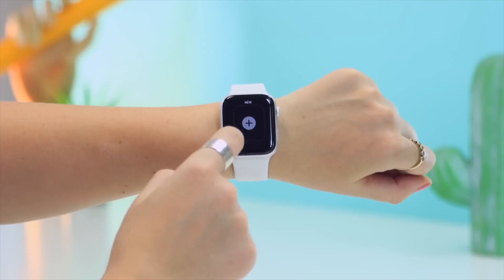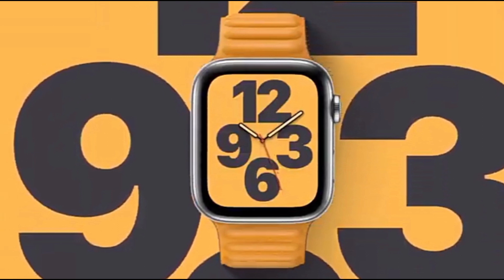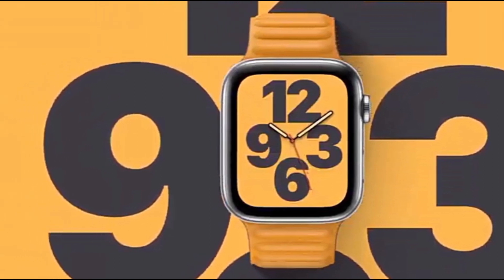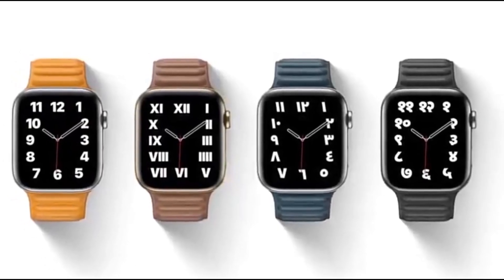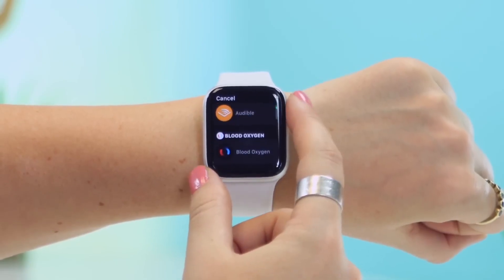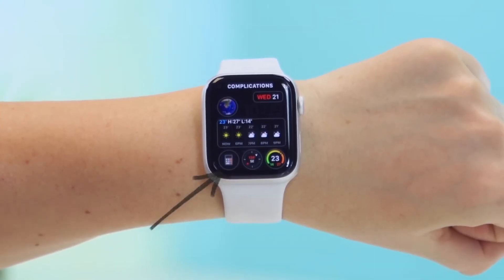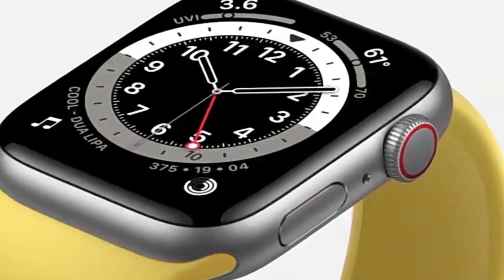The Apple Watch Series 6 features an updated S6 processor that offers up to 20 percent faster performance than the previous generation. It also has an always-on display that allows you to see important information at a glance. The watch also features improved water resistance, so you can take it swimming or in the shower without worry.